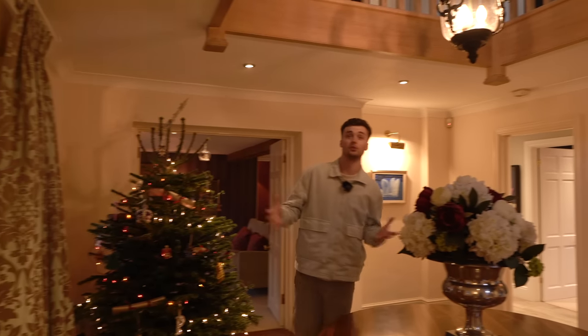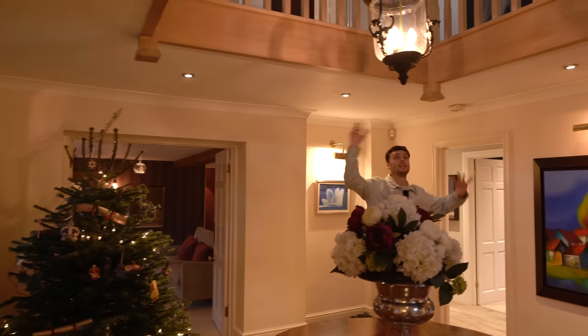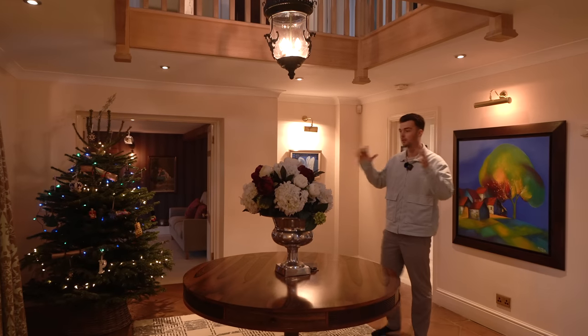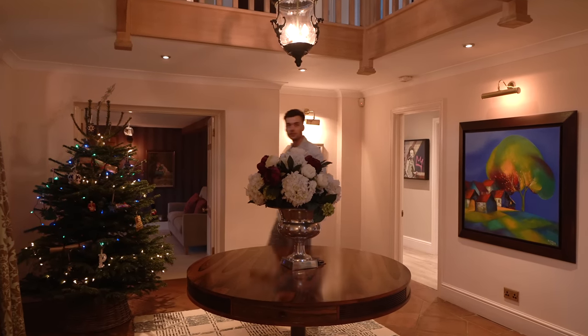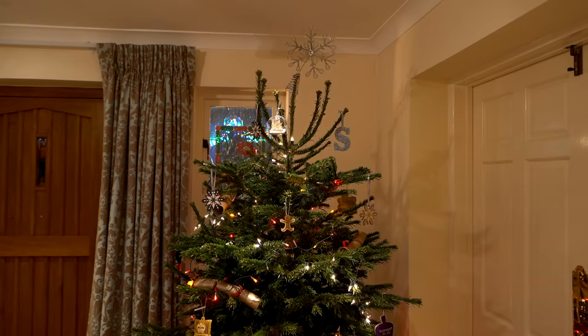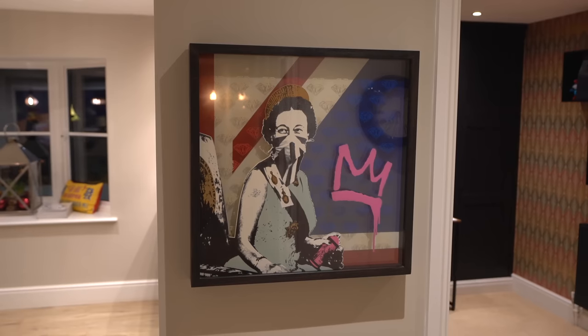We're now in the entrance hall. We've got this incredible mezzanine void area above us with a light hanging down, and it creates a really nice open feel in the entrance — very grand. We've got the Christmas tree here; it is Vlogmas after all. The first room we're going to take you into is the kitchen.